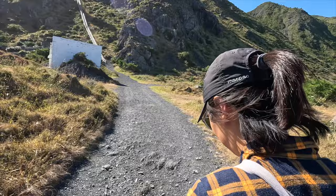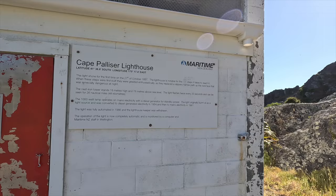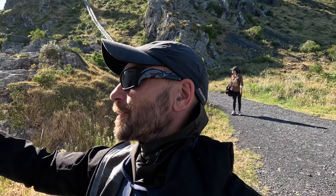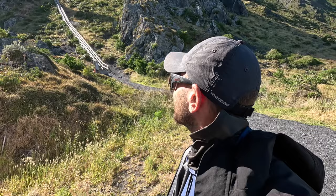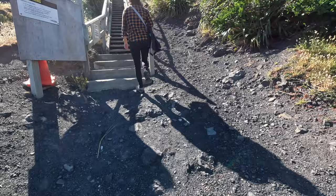We also went to the lighthouse at Cape Palliser. The Cape Palliser lighthouse was first activated on the 27th of October 1897, and it takes 267 steps to reach it. When these steps were first built, they replaced the slippery narrow path up the rock face that was especially dangerous at night. Cape Palliser is really remote — as remote as it gets on the North Island, similar to the East Cape.